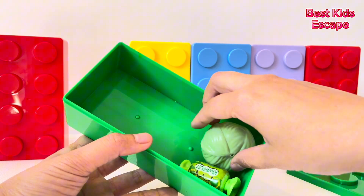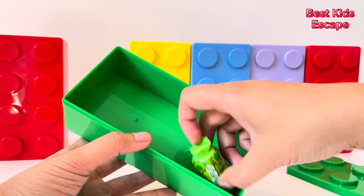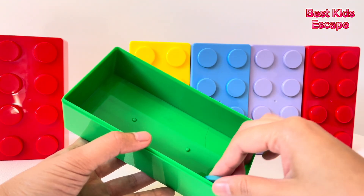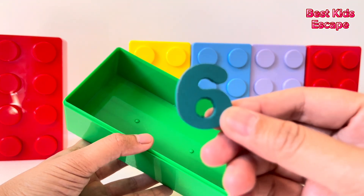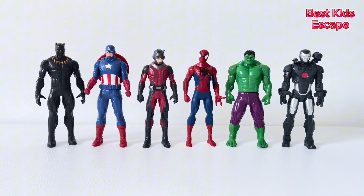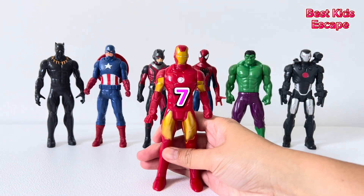Next we have a cabbage. Here we have a candy. What's that last item? One, two, three, four, five, six. Wait! Where's Iron Man? Here comes Iron Man! Number seven.